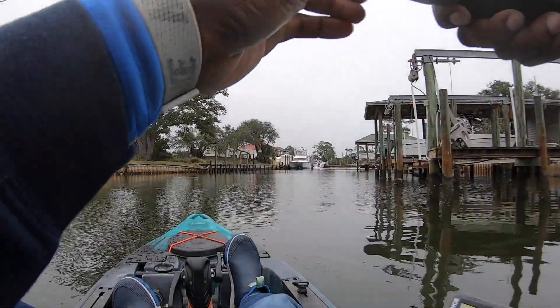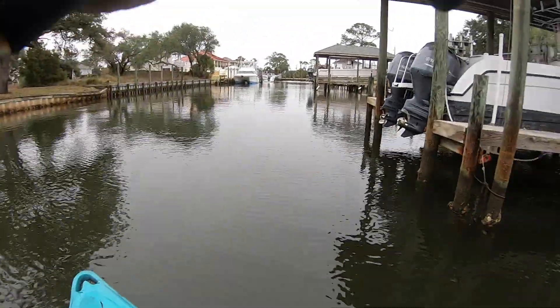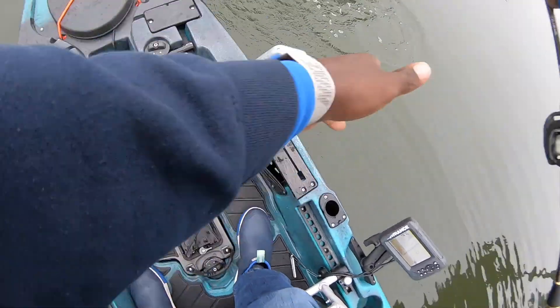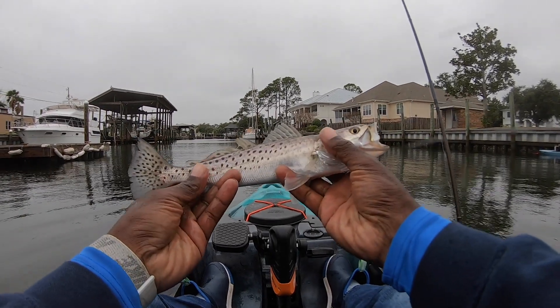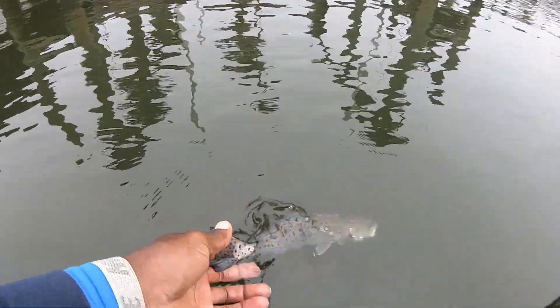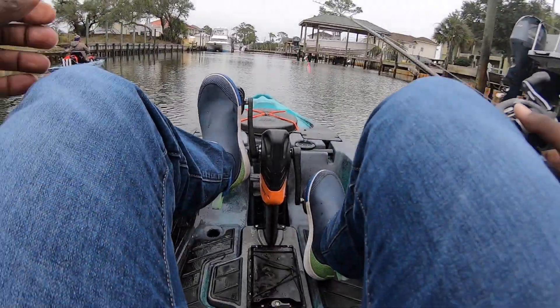We found a school for sure! I just cast it out and was sitting there trying to push off of the dock — didn't even have to move it. Another about 15-inch speckled trout, nice and healthy. Hey, as they say when we play where's Waldo — found them, let's go! We're up to four or five speckled trout now.